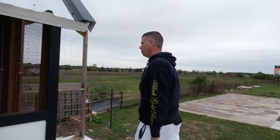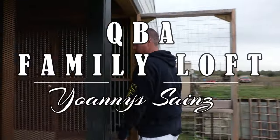Hey everybody, this is my race loft right here. Come on in, let me show you guys what this loft looks like.